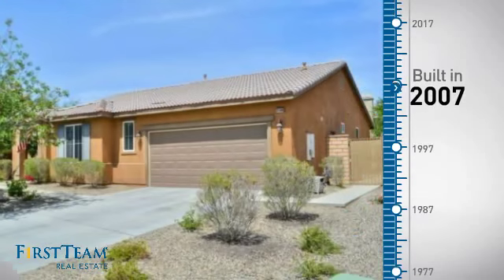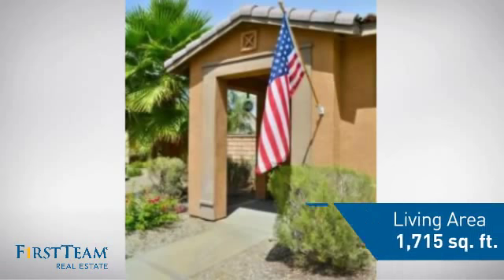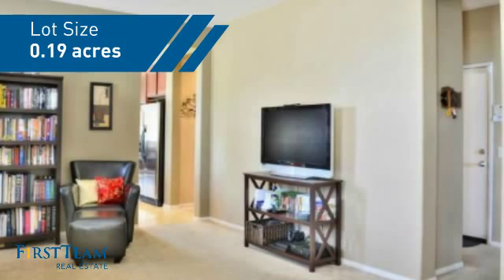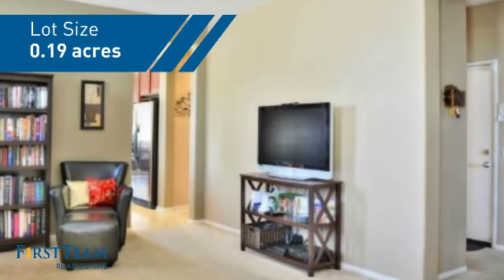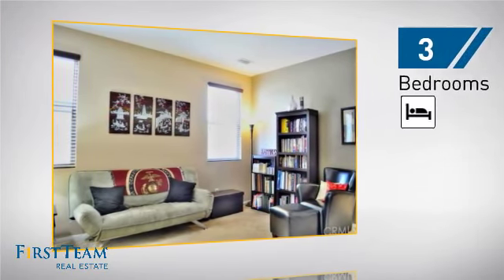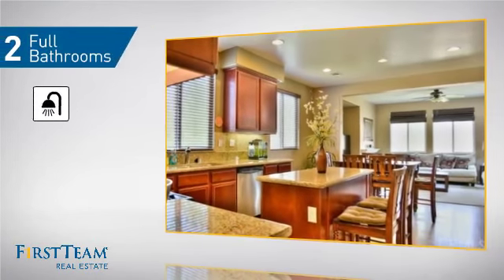This property was built in 2007 and features over 1,700 square feet of space, giving you a spacious layout to play host or kick back and relax after a long day. Inside, you'll find three bedrooms, so everyone has a private space to come home to, as well as two full bathrooms.